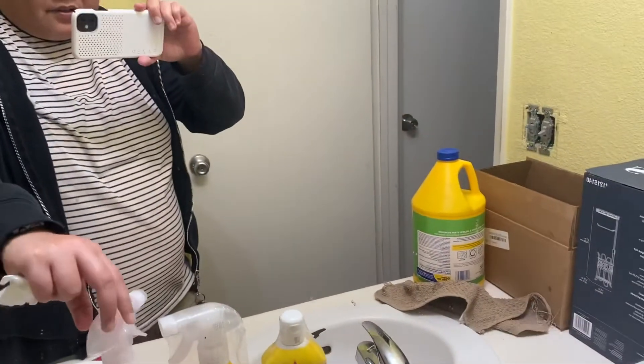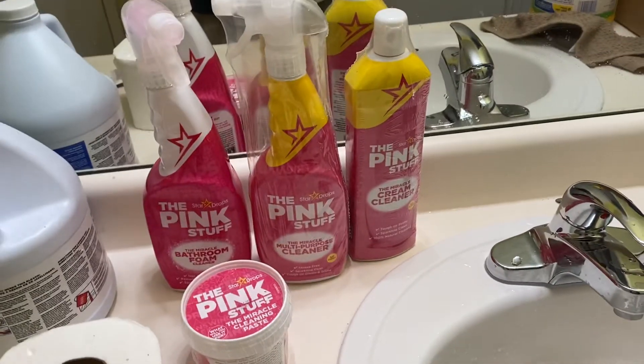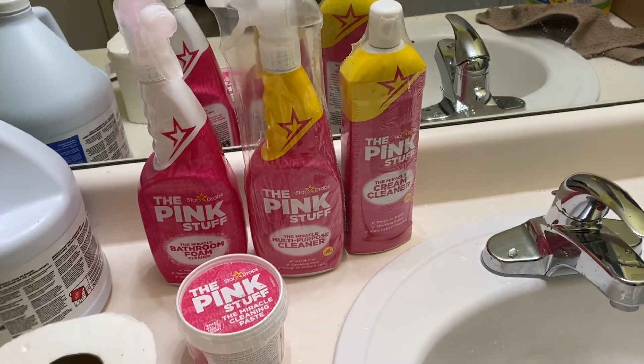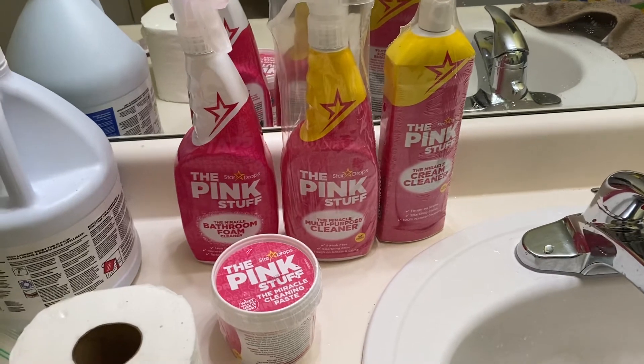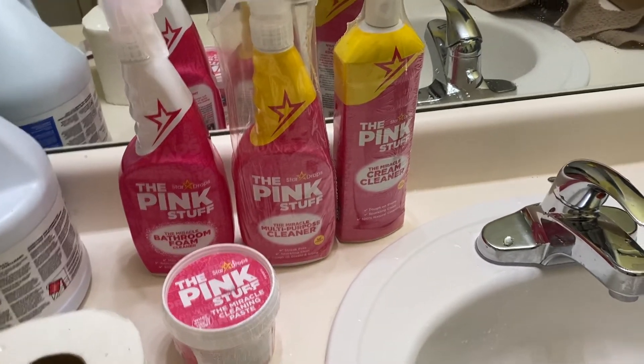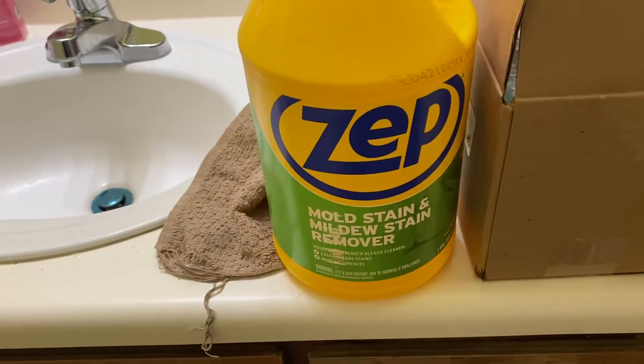I'm planning to clean the tub and the tiles. My friend Kaylee recommended me to buy the pink stuff, so I'm trying it out. This is not an ad — someone just recommended it to me, so hopefully it works. If not, I'm going to resort to using bleach or this mold stain remover.